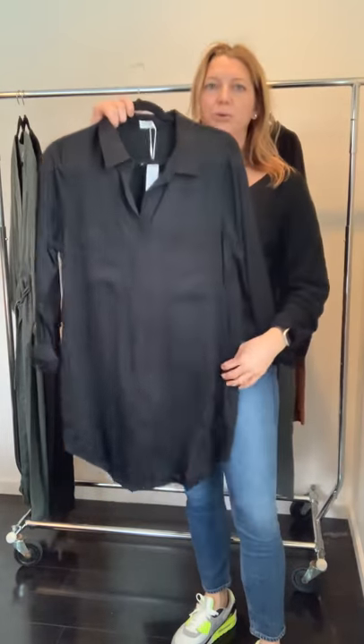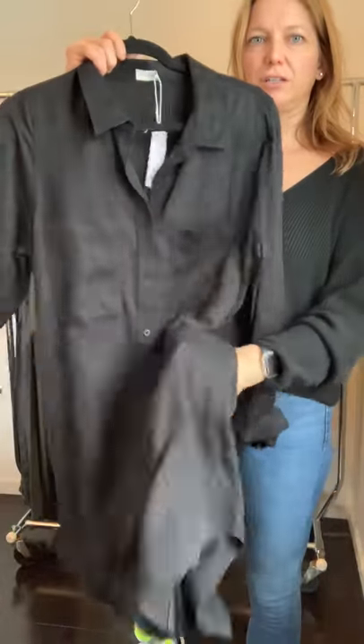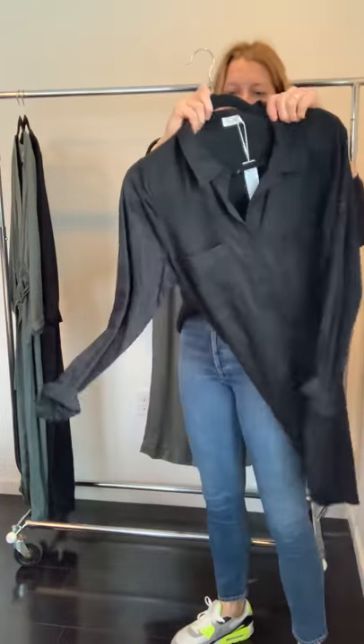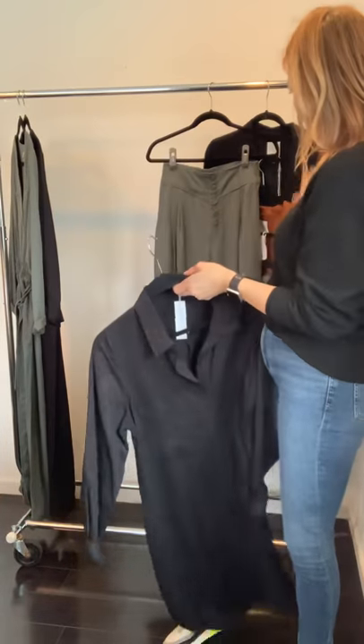The dress in this group is super cute and easy — wear it as a dress with Docs, sneakers, or booties, and it has pockets. The drape is really good and it's super soft. You can also unbutton it all the way and wear it as a layer. It comes in all three colors.